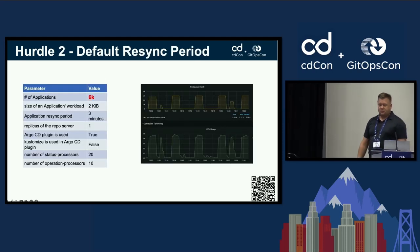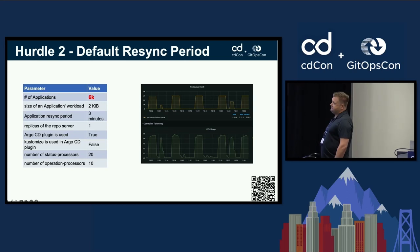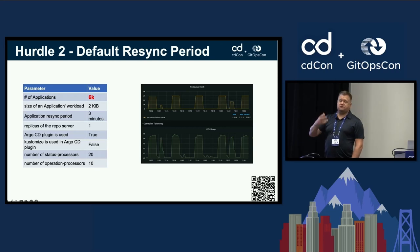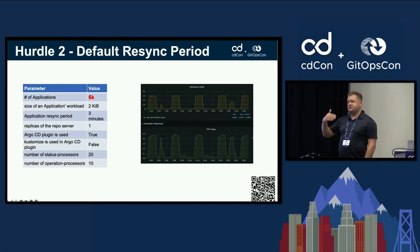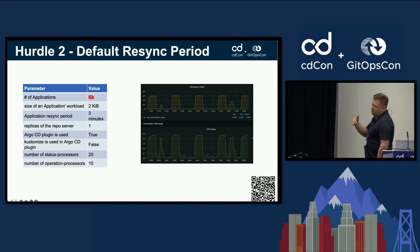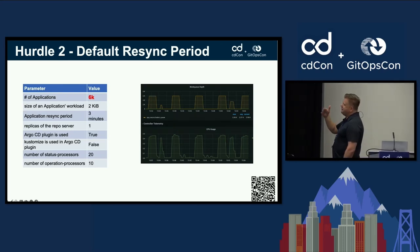The second hurdle was the default re-sync period. When you install Argo CD, the default is three minutes. That means from the time you send an application set in, it could take up to three minutes to synchronize and eventually apply to the target cluster. You might hit the middle of that window and get lucky with a shorter wait, but three minutes is the maximum.